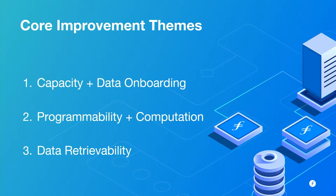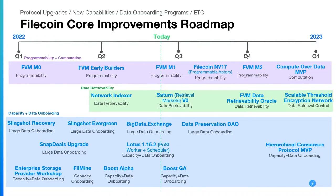And finally, an increased push on things like data retrievability — making sure that data is accessible to run all sorts of amazing dApps over top of data stored. Here's our high-level roadmap of these three themes: programmability and computation at the top, data retrievability in the middle, and capacity and data onboarding — the biggest category — with tons of improvements there.